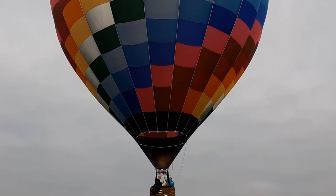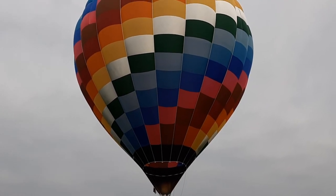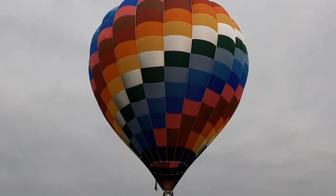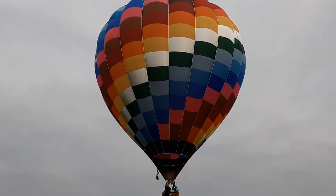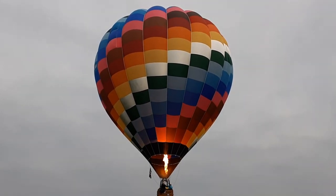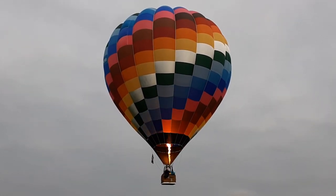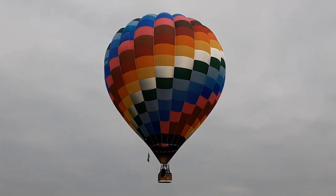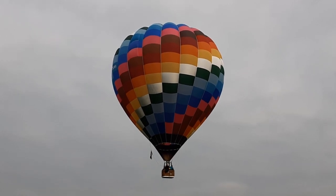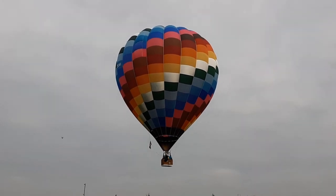Nice tranquil day for a flight. So just a bit of a fact file for you: Shep was built in 2017, she's a 120, which equates to around 120,000 cubic feet of air inside that balloon. And I think she's done just over — off the top of my head — about 60 hours now. If not, Gary will probably correct me later on.